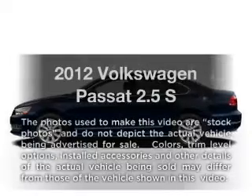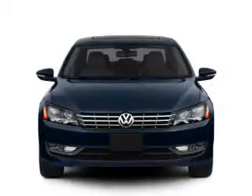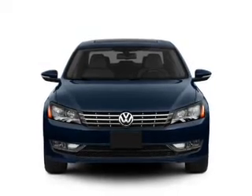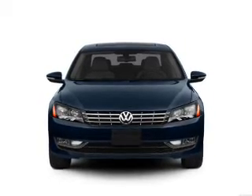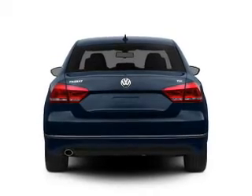Check out this 2012 Volkswagen Passat. Travel the roads in style and comfort in this great vehicle. With a reliable engine, the powertrain includes front wheel drive, driven by a six-speed automatic transmission.